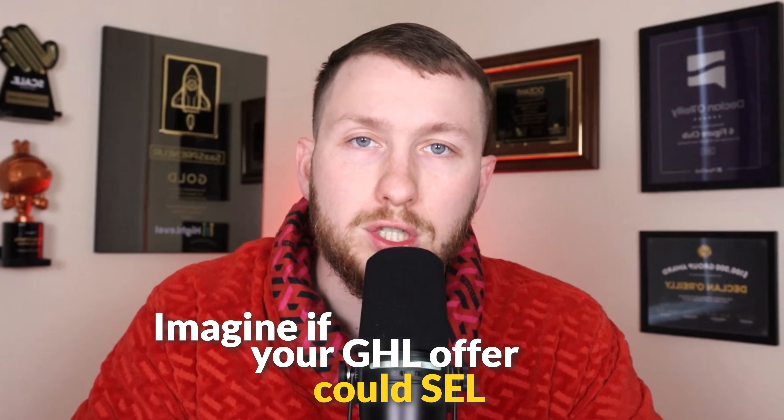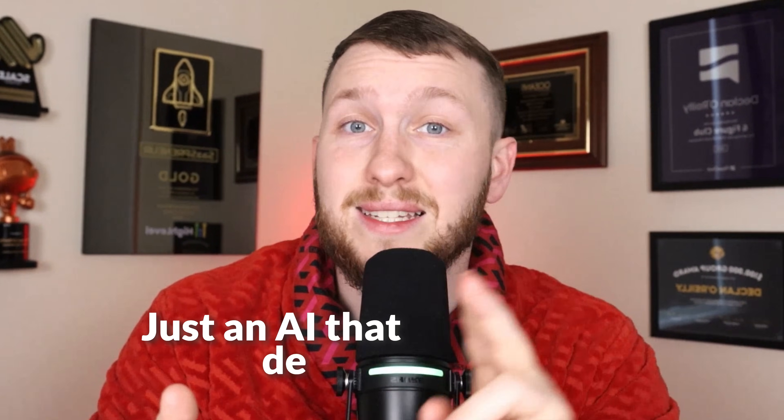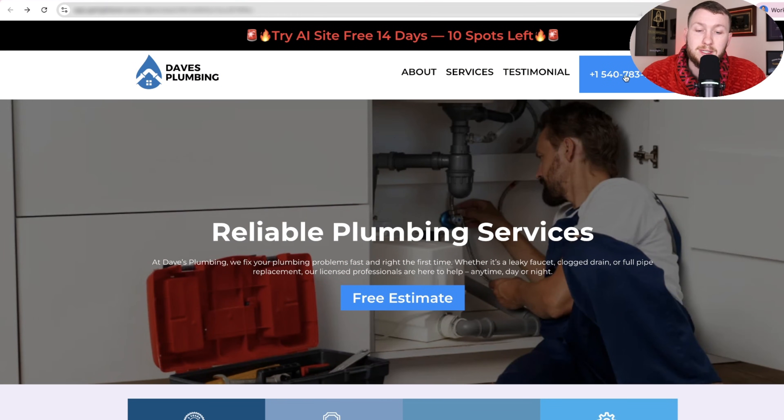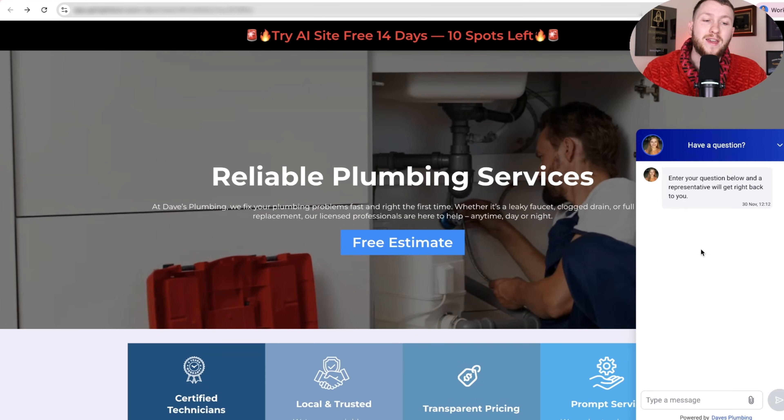Imagine if your Go High Level offer could sell itself without you having to do hard selling, awkward phone calls, or pushy follow-ups non-stop — just an AI that demos and helps close itself to clients automatically. And the best part is I'm going to give you this entire self-selling AI system away to you for free today so you can try it out and see if it works for you.